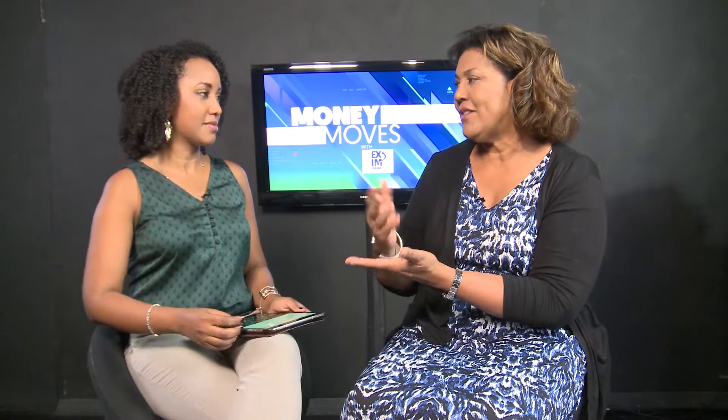That's it for this edition of Money Moves, brought to you in partnership with Exim Bank's Business Advisory Service. You can check out their website, EximBankJA.com. I'm Kalila Reynolds. Until next week.